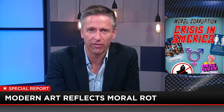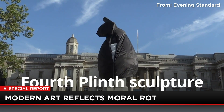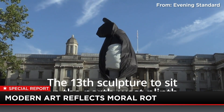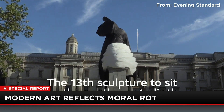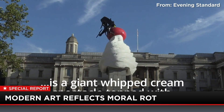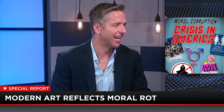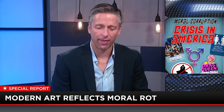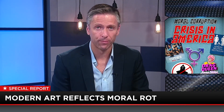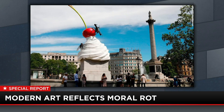The latest one was just unveiled the other day — we have a video of the unveiling. That right there is a dollop of whipped cream with a cherry on top and a drone stuck on it. And on the other side is a big giant fly — you can see the fly on the left-hand side.